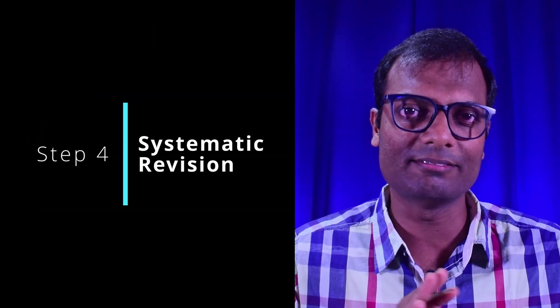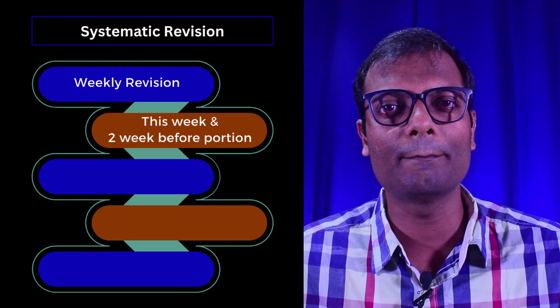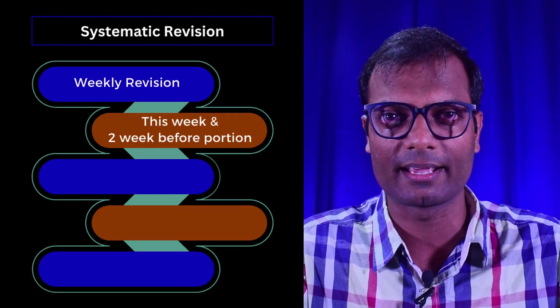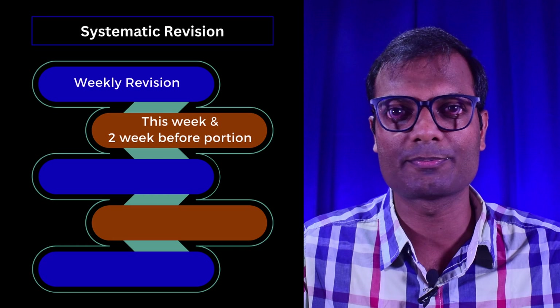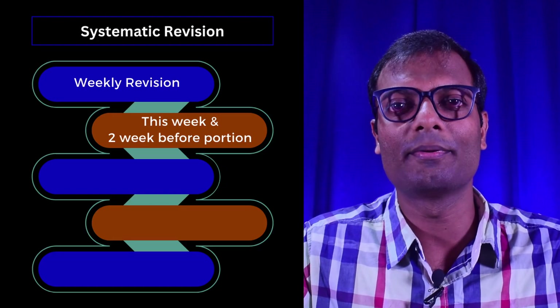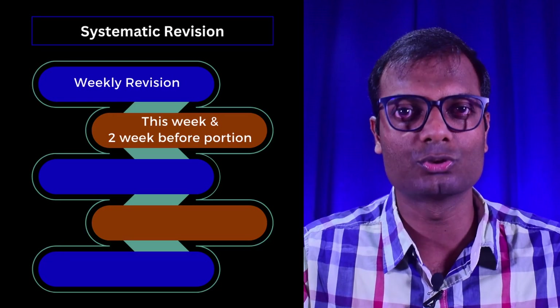Now let's go to the roadmap — that is, the revision strategy. If we revise consistently during preparation, we will be able to retain it easily. Revise at planned intervals: weekly, dedicate one day — for example, Sunday with 8 hours total. Spend the first 4 hours on the week's new learning, and the next 4 hours on revision. This repetitive revision system builds strong retention.